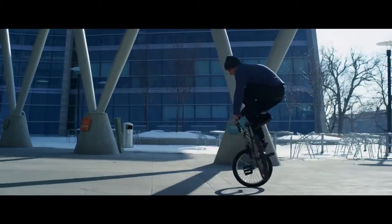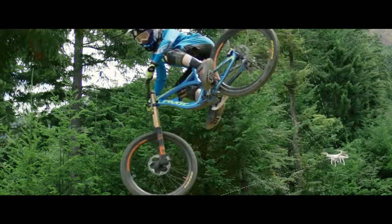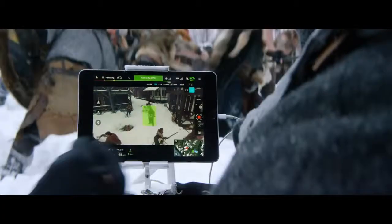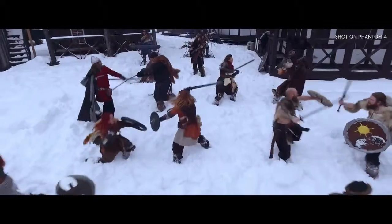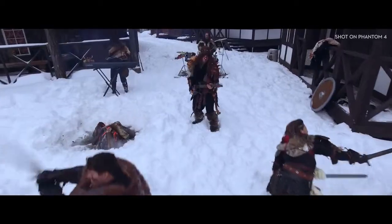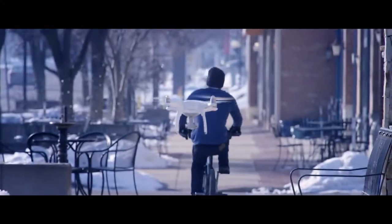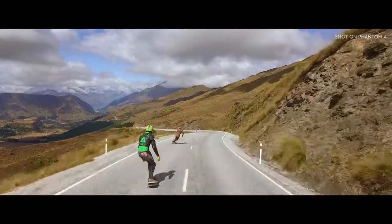ActiveTrack allows the Phantom's camera to distinguish specific objects in its viewing path and track them with just a tap of a finger, and without any sort of remote receiver. It's this adaptive machine learning that allows the Phantom to understand how you look from every angle, even if it can only see you from one. That means you, a friend, your pet — virtually anything you can think of.